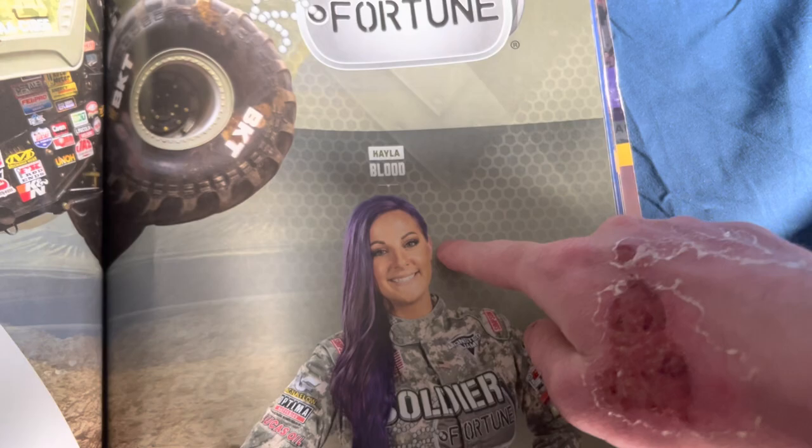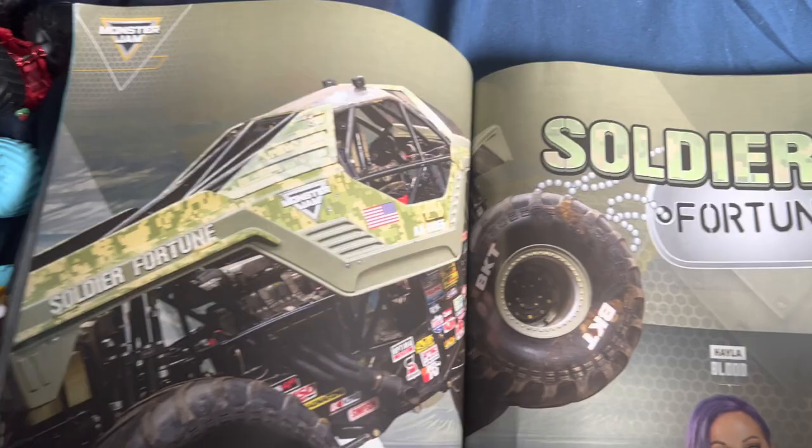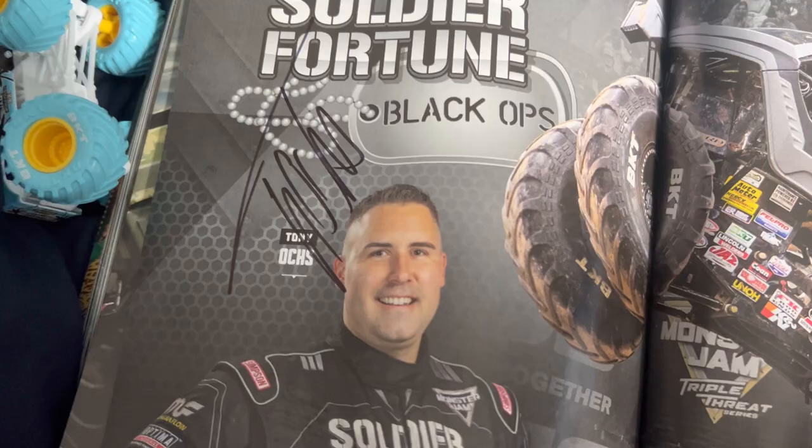Next up, Kayla Blood-Granger — I'm friends with Blake Granger. Soldier Fortune, to honor military families who serve our country. I don't know why they removed the gun from the truck — that's a bit much. Chad Fortune used to drive this truck and also drove NWO Superman. Tony Oakes was also a 10-year military veteran. Nice truck.